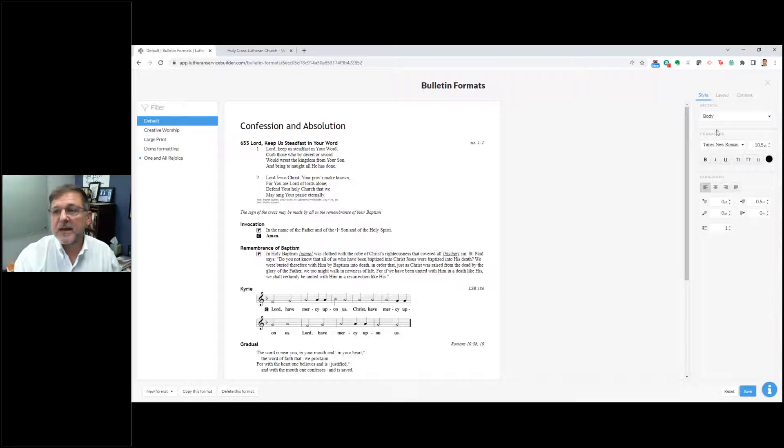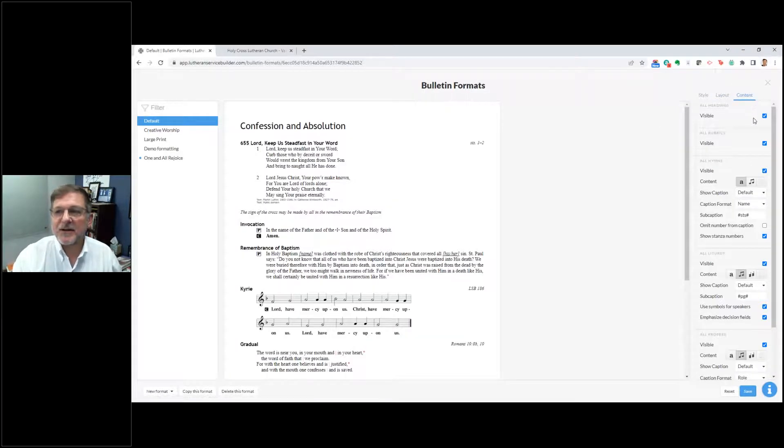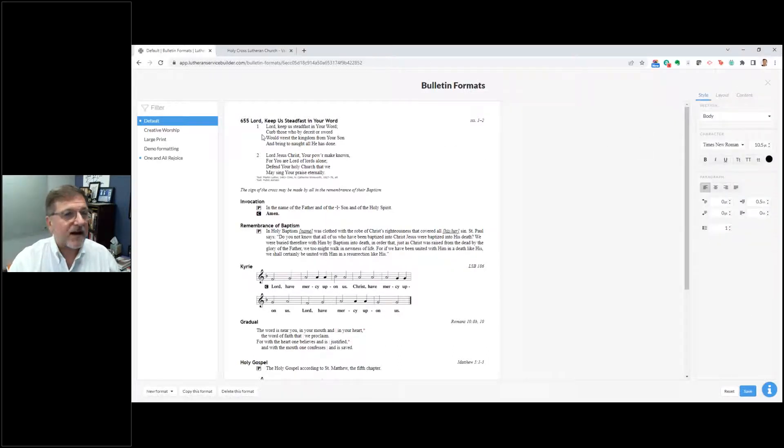For layout, you can do 8.5 by 11, legal, ledger, or even custom sizes of paper. For content, you can make all headings visible or turn them off, control rubrics visibility, hymns, and more. You can also switch to creative worship formatting, change the fonts, type size, and paragraph settings. What I love about LSB Online is you can immediately go to a large print bulletin — I know many of us have people in our congregation who need that extra large type.